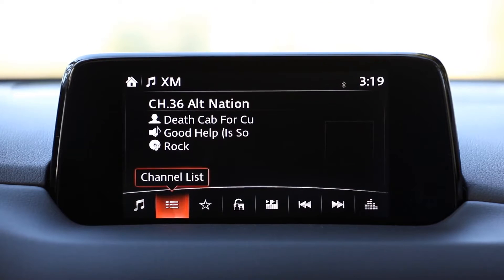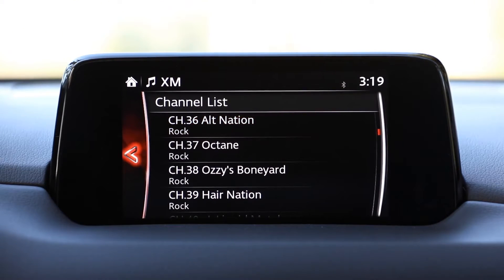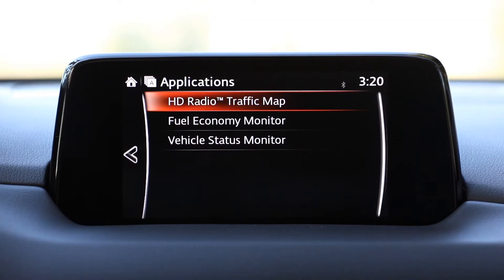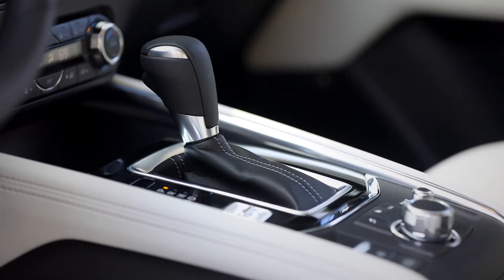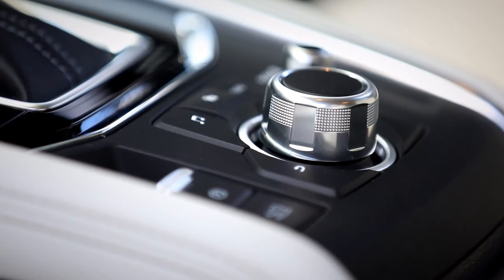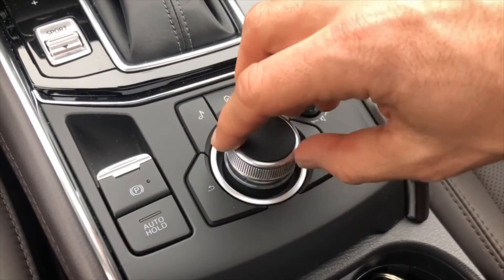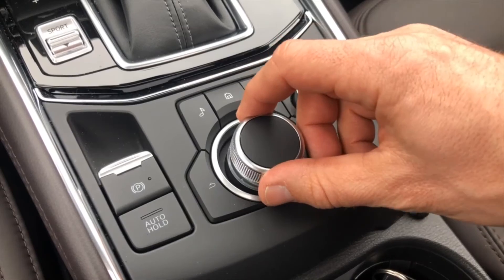Secondly is the infotainment system. New for 2021 is a 10.25-inch infotainment display replacing the outgoing 7 or 8-inch unit, which is definitely a plus. The screen remains atop the dash and integrates with Apple CarPlay and Android Auto, however it is stationary and controlled via a jog dial in the center console that turns, tilts, and can be pushed for various controls. It does not have a touch screen function, which seems to be amiss on Mazda's part. The jog dial was a little awkward for the first few days, but after the third day something clicked and it became second nature. Even so, adding a touch screen function would be a quick fix.